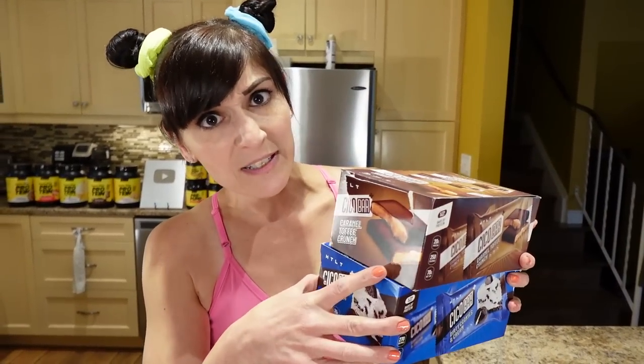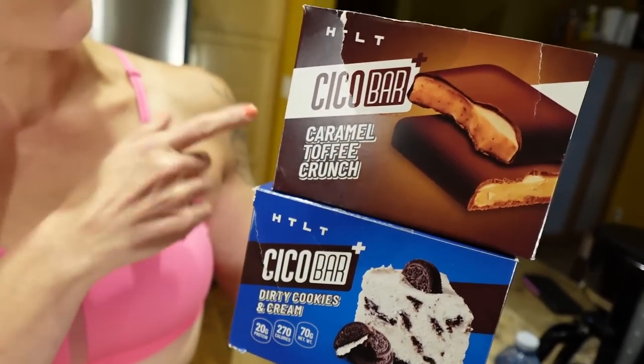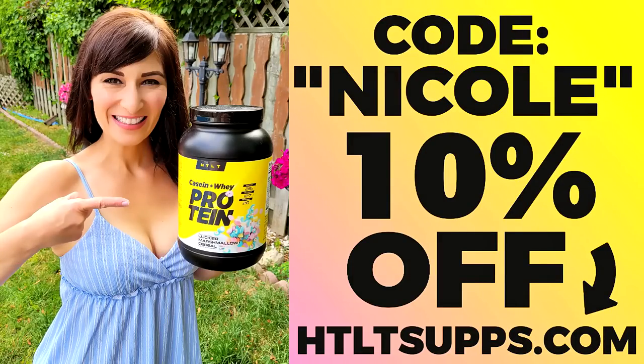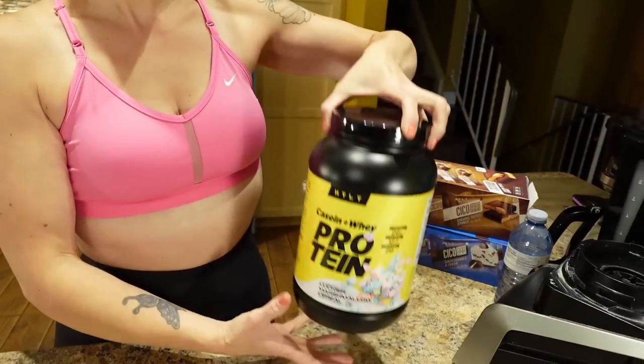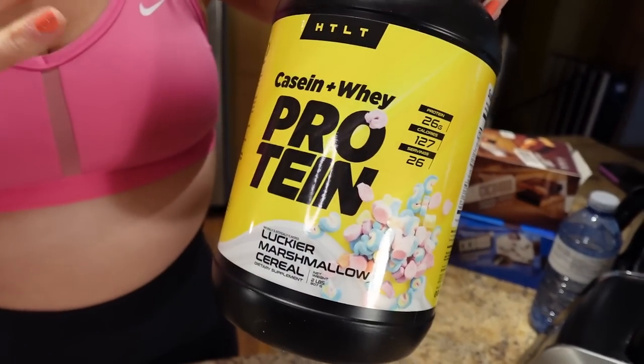Another super easy grab and go are the Seco Bar Plus from HTLT Supps — code Nicole to save 10%. They taste like a chocolate bar but have more protein and less sugar. Also my favorite protein powder from them is the Lucky Charms Marshmallow flavor. It is so good.